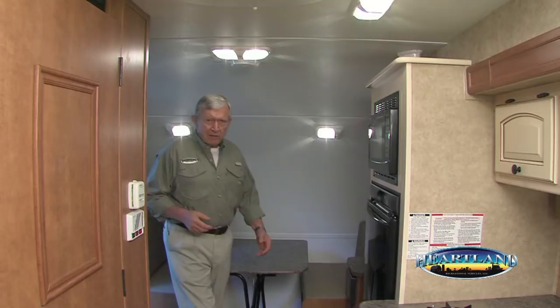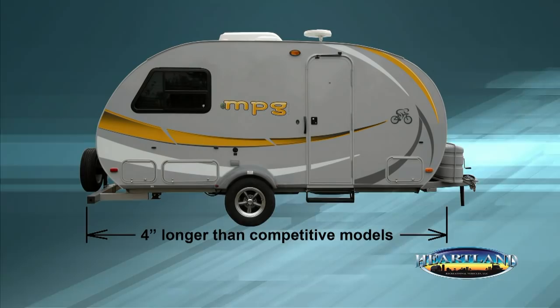Moving to the interior, the first thing you'll notice when stepping inside the MPG is the spacious feel, even though the trailer's just over 19 feet in length. Another thing you'll immediately notice is the abundant headroom, a full 78 inches of height, higher than our competitors. The rounded rear cap provides additional headroom in the back of the trailer. We're also four inches longer than other brands, which provides more storage and living space.